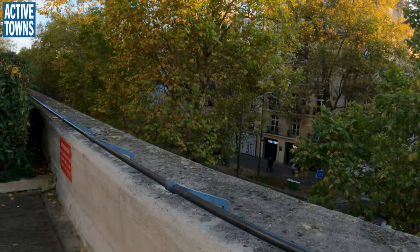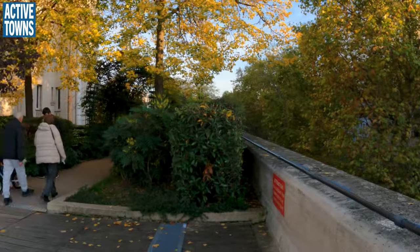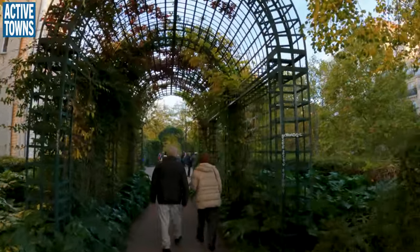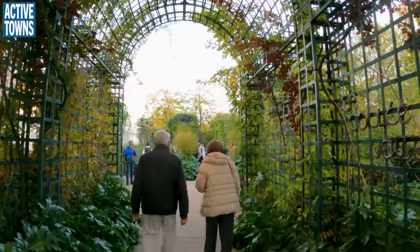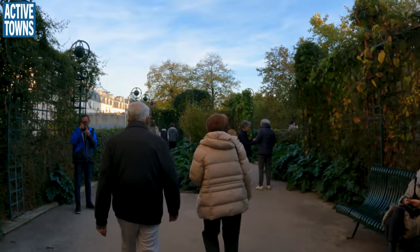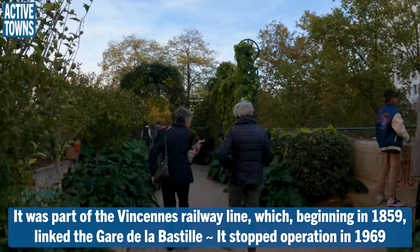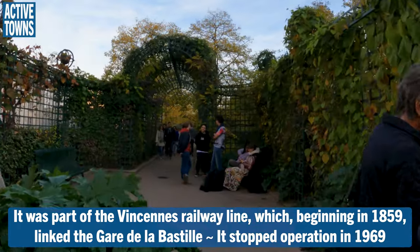Check it out up here — we do have more of the fall colors, which is super, super cool. You have these sections over the bridges, over the streets, where you have this vertical view looking down on the city. And it's just such a cool perspective. But then in these other sections when you don't have an intersection to cross over, you're just enveloped in greenery.